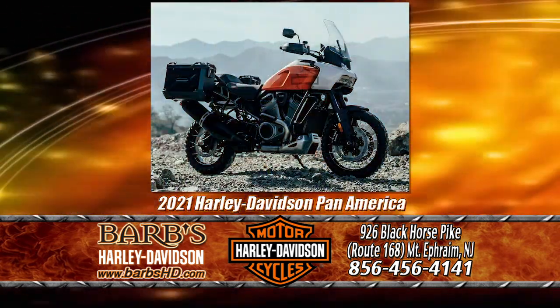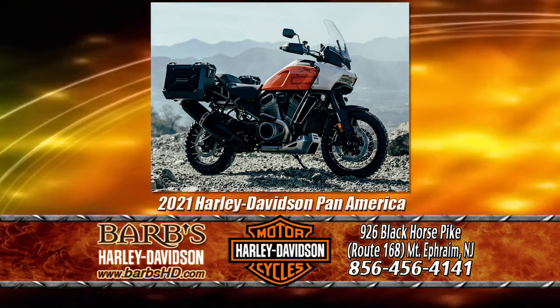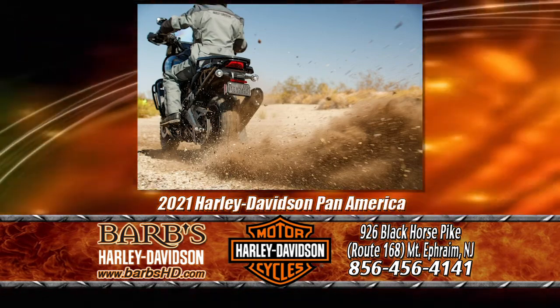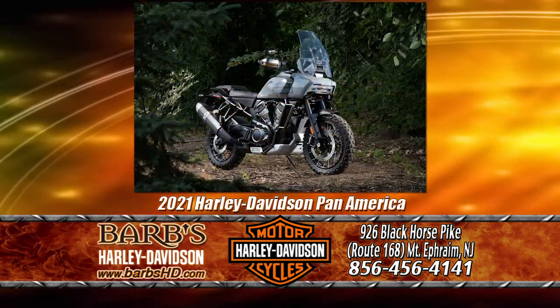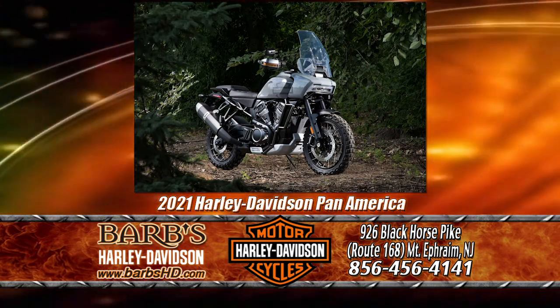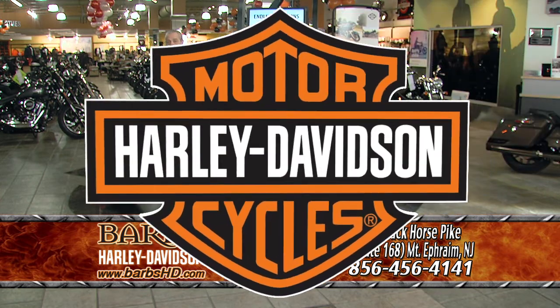Another motorcycle just released by Harley-Davidson is the all-new Pan America. This is a dual-sport on/off-road motorcycle. You can take it down the highway, into the mountains, back to the road again — you can explore the endless horizons. Come into our showroom soon, test ride it and the Livewire electric motorcycle. And remember, no one walks at Barb's.